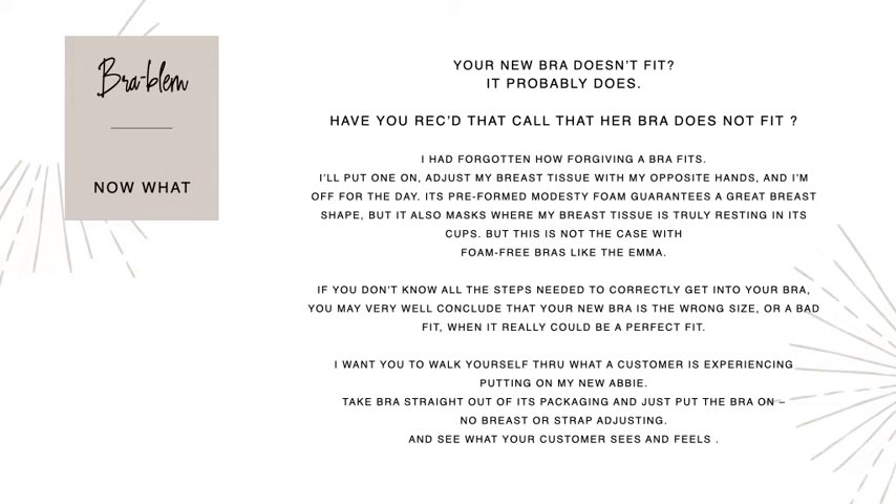I had forgotten what it feels like to put on a new bra until I recently received a sample from one of my factories. I quickly put it on and went out the door and thought, oh my gosh, this is so uncomfortable. Normally what I do is put the bra on, bend over, adjust my breast tissue with my hands, pull it back up, hook it in the back, and I'm off for the day. But especially if you haven't gotten a new bra in a while, you forget what it feels like straight off the factory line.